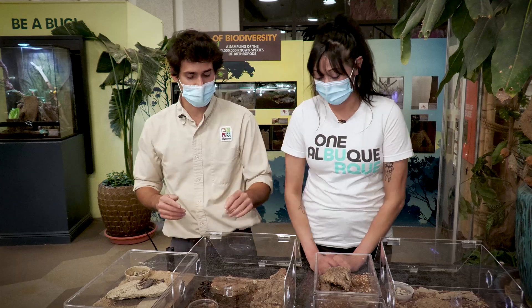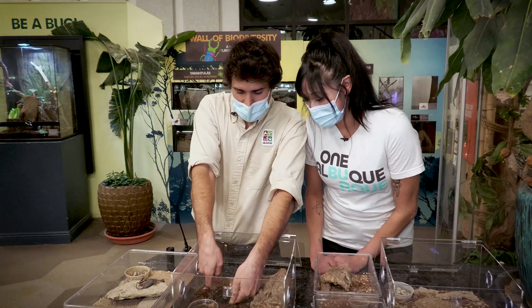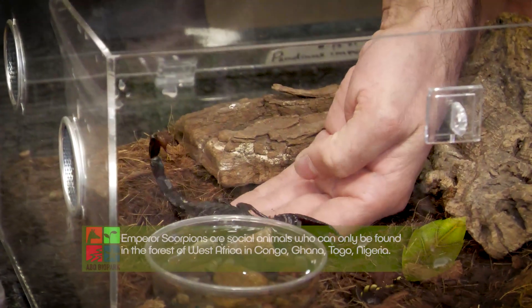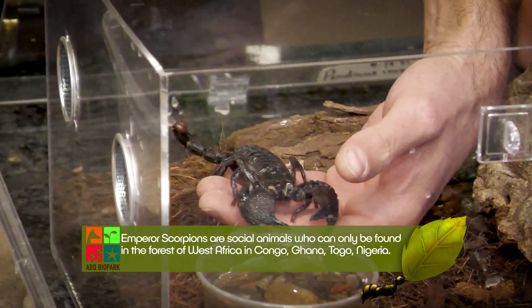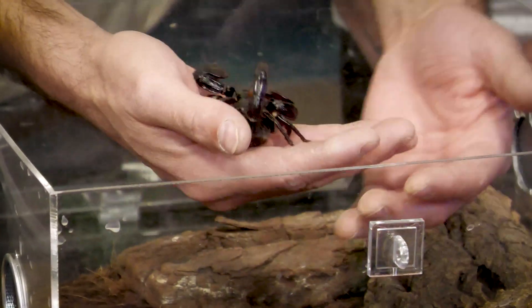Another African species, but from the central part of the continent from the rainforests, is the emperor scorpion. This has been a popular pet scorpion due to its large size and generally docile temperament, but some of them can be a little nippy. We generally don't want to handle them when they're doing this, but he's already on my hand so we'll just keep him low.